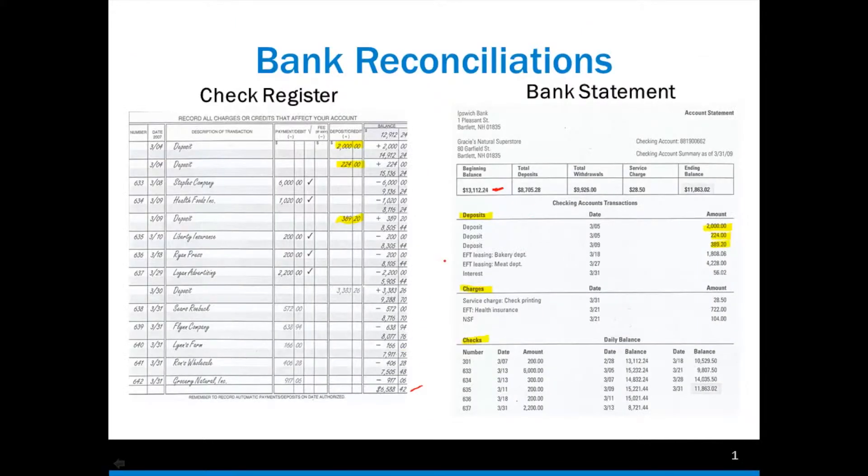Let's go back. That was our deposit side. Now let's look at our checks. We're going to do the same thing — see what checks have been cashed and see if they're on our check register.